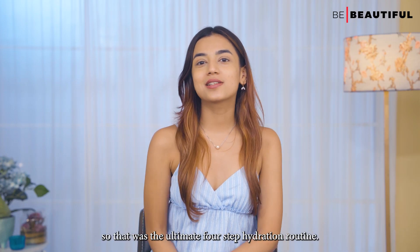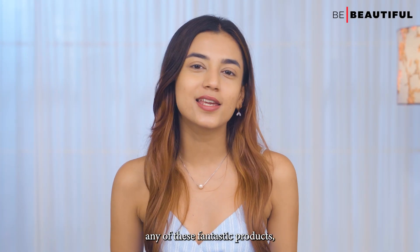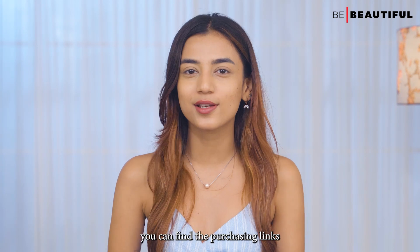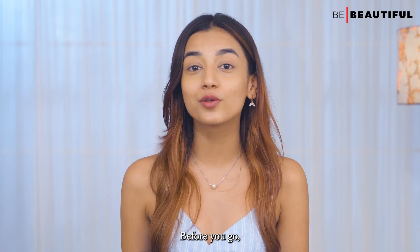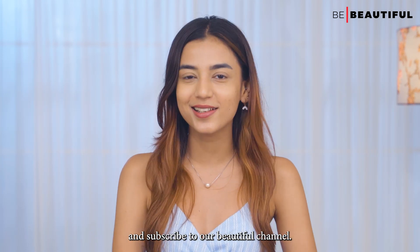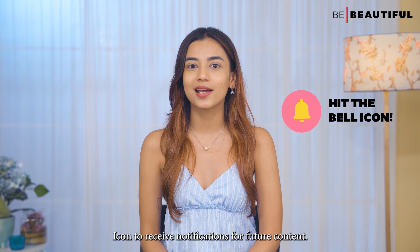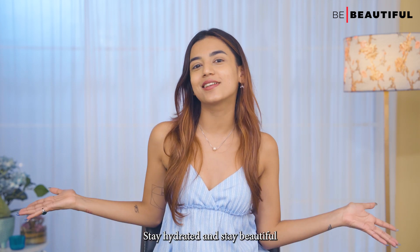So that was the ultimate four-step hydration routine! If you're interested in purchasing any of these fantastic products, you can find the purchasing links in the description box below. Before you go, make sure to like, share, and subscribe to the Be Beautiful channel, and don't forget to click the bell icon to receive notifications for future content. Stay hydrated and stay beautiful!